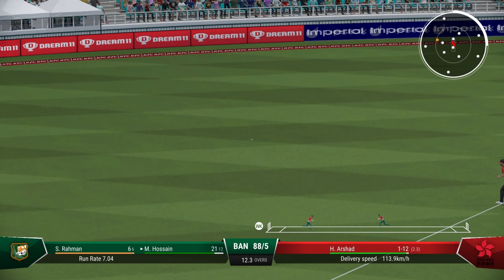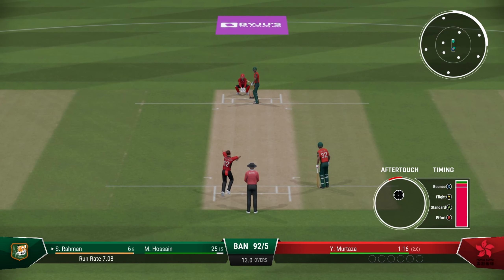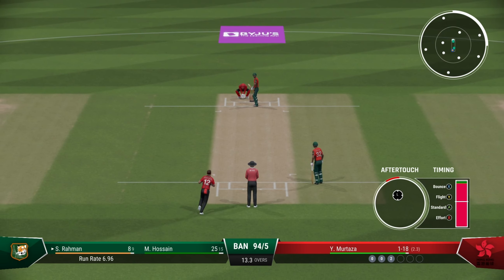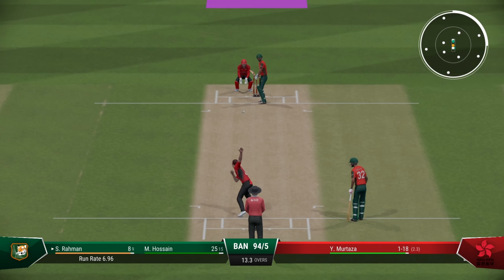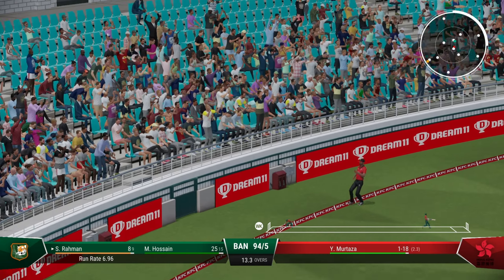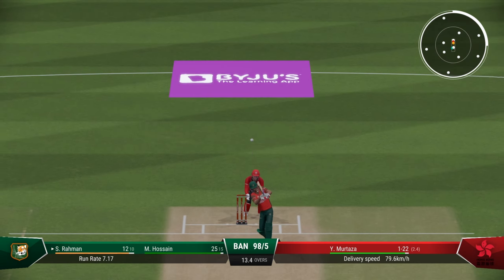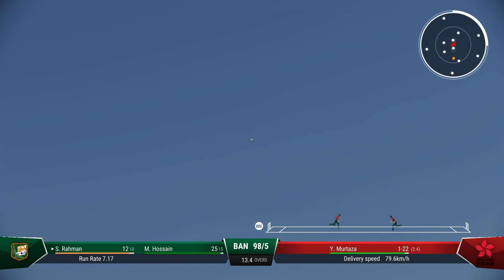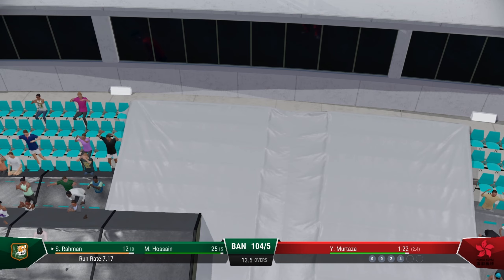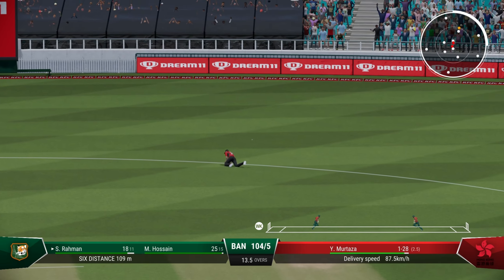Good shot, fine shot, that will reach the boundary — nice timing on that one. Rahman still struggling a bit. Sabir Rahman connects it this time — that's a long one, just inside the rope, one bounce for four. Steps down the wicket and this time makes sure to clear the boundary with ease. That's a huge hit — 109-meter hit, and beats the fine leg.